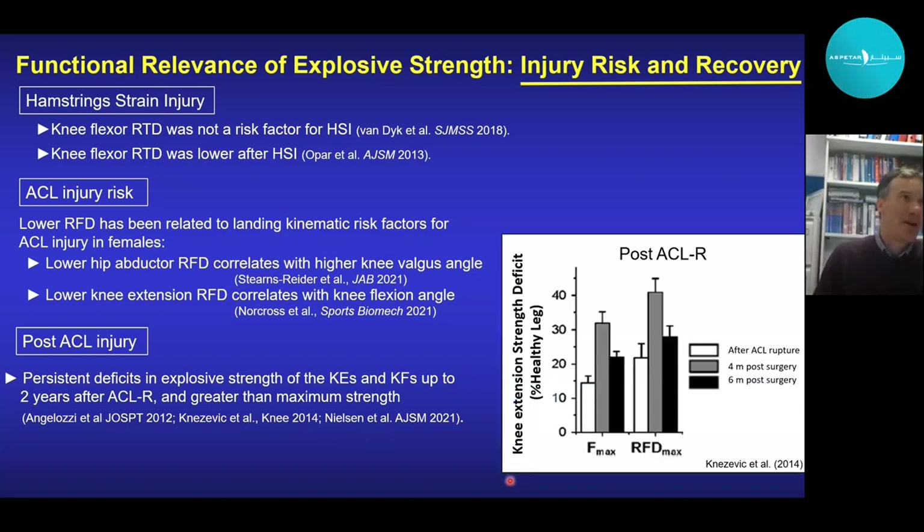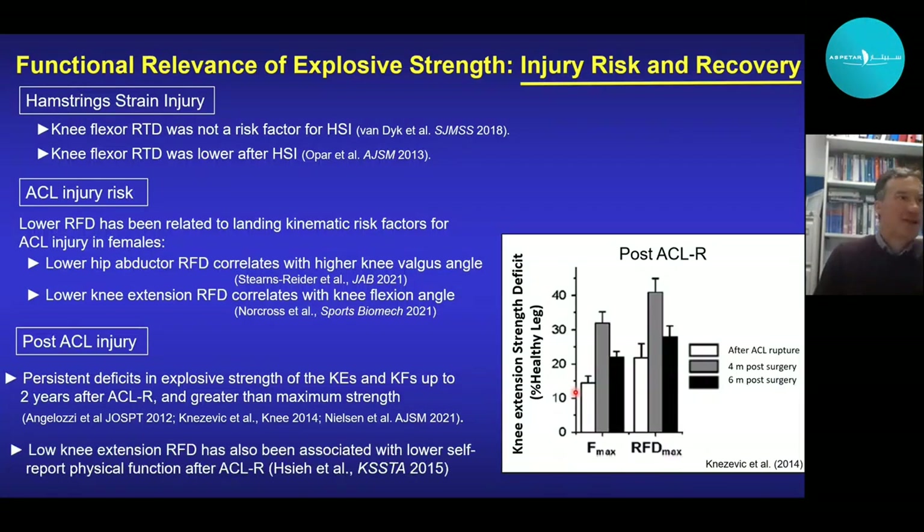Post ACL injury, there is evidence for persistent deficits in explosive strength of the knee extensors and flexors up to two years after ACL reconstruction, with these deficits appearing greater than for maximum strength. A diagram shows the knee extension strength deficit — percentage deficit compared to the healthy leg — for maximum force and rate of force development at three time points: immediately after injury, four months post-surgery, and six months post-surgery. At all three time points, deficits in explosive strength are larger than in maximum strength. Furthermore, low knee extension rate of force development has been associated with lower self-reported whole-body physical function after ACL reconstruction.